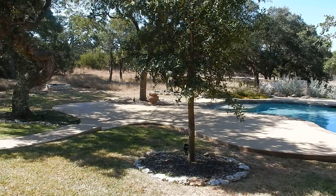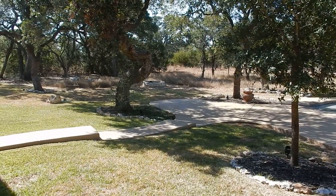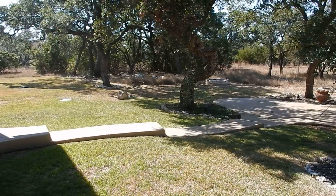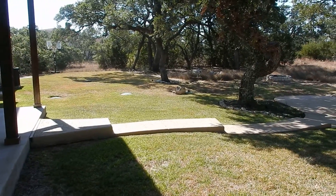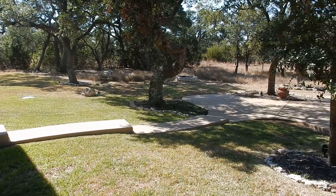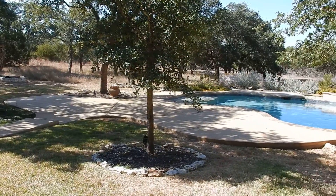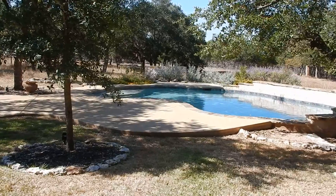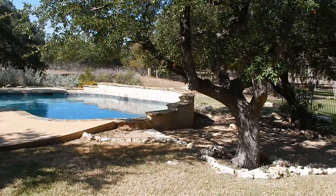This is a gorgeous hill country setting. As you can see, nice landscaping all the way through. It's really set up in a very convenient and easy way to maintain. If you notice, most of the yard behind us is set up in its natural habitat.